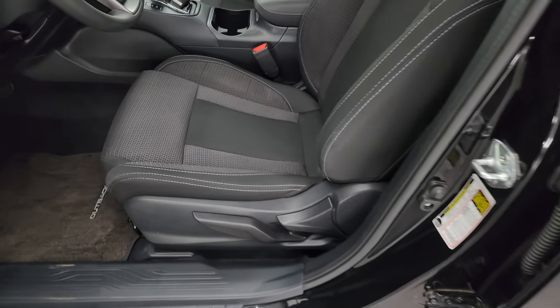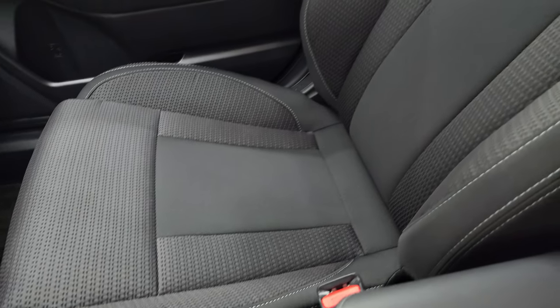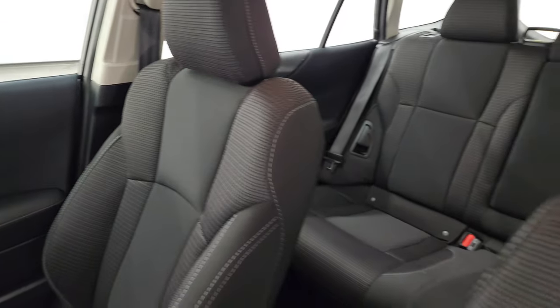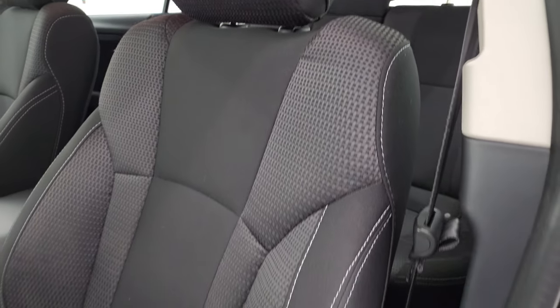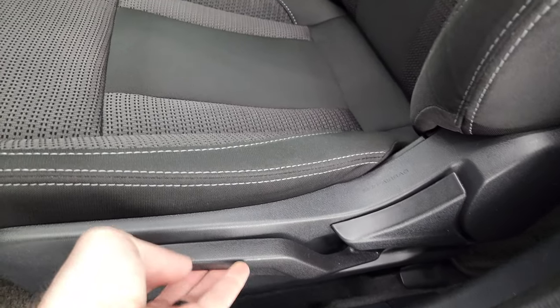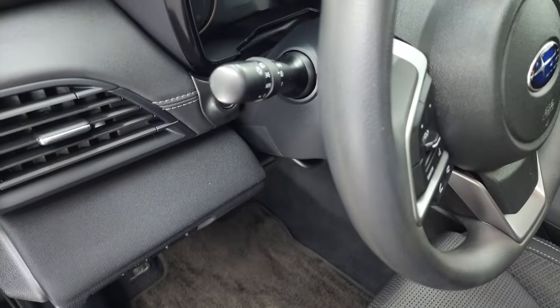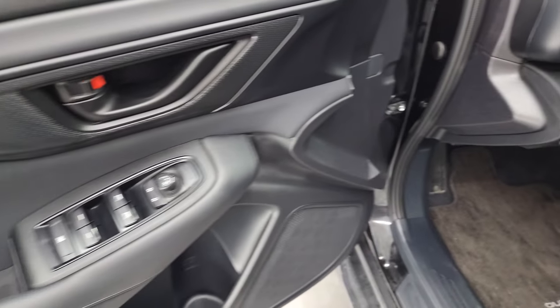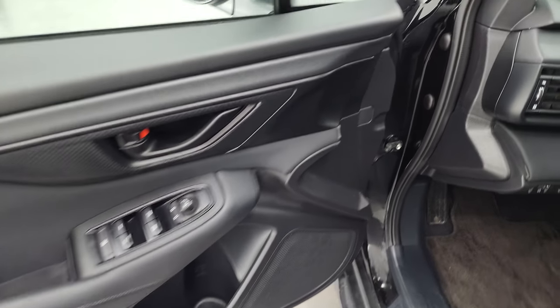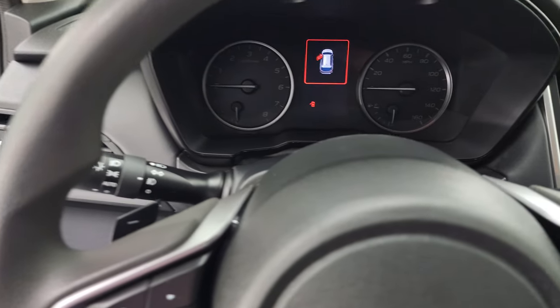Up front, the base package gives you the black and dark charcoal cloth interior. No rips, no tears, smells very clean inside this vehicle. You get a driver's seat height adjuster and the factory floor mats. This one does have auto headlamps, power windows, locks, and mirrors. We'll hop inside and check out the miles, the radio, and everything this one has to offer on the interior.